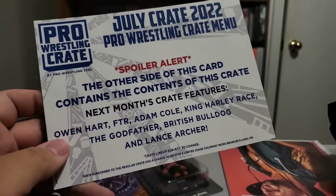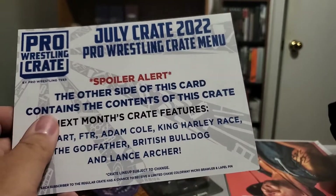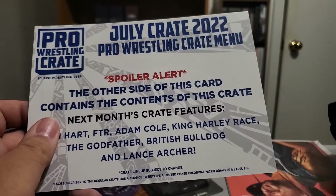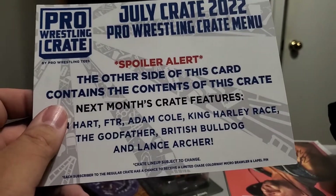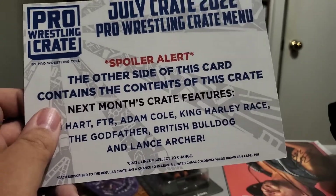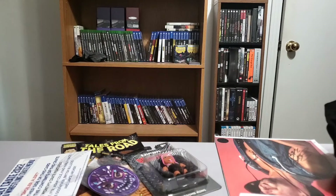Owen Hart is always interesting to see what they do there. I'm a huge FTR fan so that'll be great. I love Adam Cole — that's great. King Harley Race is the most interesting to me; it makes me think that could be the micro brawler or something. Godfather, okay, and British Bulldog — cool. Lance Archer — cool. So that sounds like a really interesting lineup. For a lot of people the CM Punk shirt would be a big deal; for me it's not really. I love the pin and the micro brawler. Scotty Too Hotty's autograph is kind of fun. Maybe one of the weaker crates for me personally, but either way I love these crates and I love unboxing them. Please leave a like, comment, subscribe if you want to — you do not have to if you don't want to. I appreciate anybody who does, so thank you and I will catch you guys in the next video.